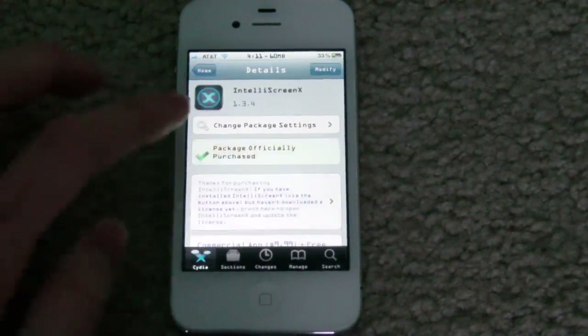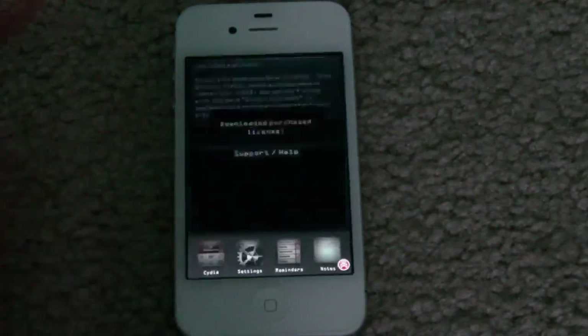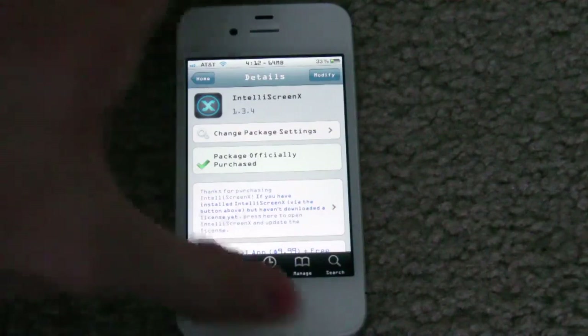IntelliScreenX at $10 in Cydia is probably the most satisfying purchase I've made in Cydia, and it's probably my most useful Cydia package that I've gotten. But let's go ahead and get into the review now.